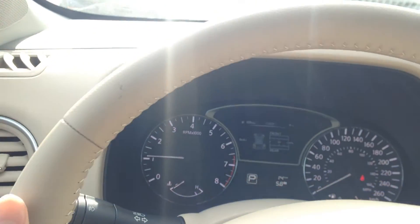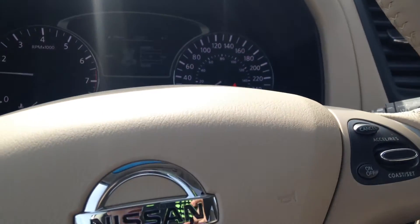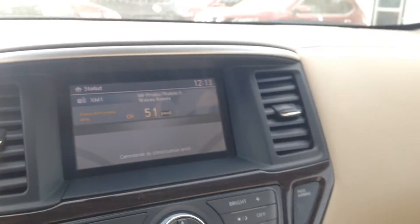Now that I'm holding the steering wheel again — this very nice leather-wrapped steering wheel — it's already starting to warm up quite nicely. So yeah, Barb, this has been your brief overview of the 2014 SL Pathfinder. If you have any questions, give me a call at 250-561-8797. I'll talk to you soon.